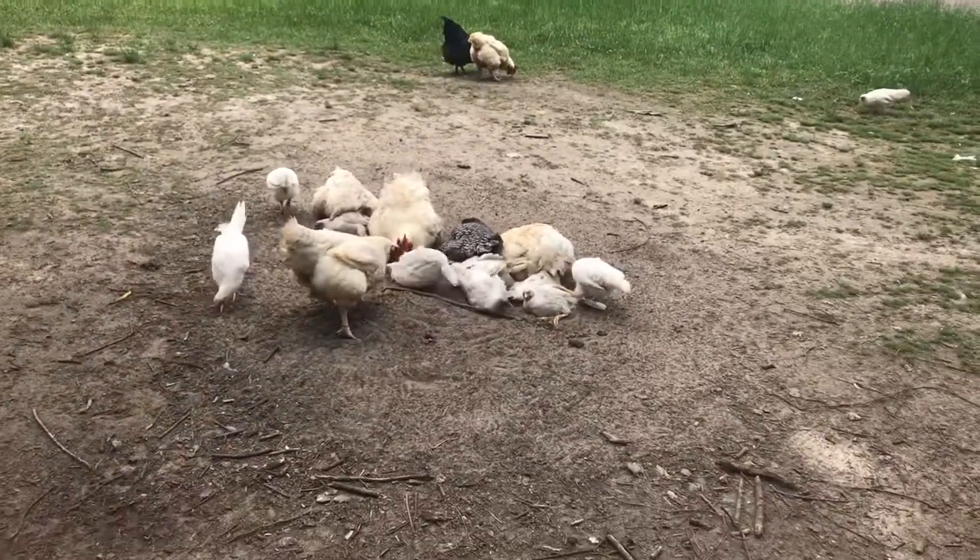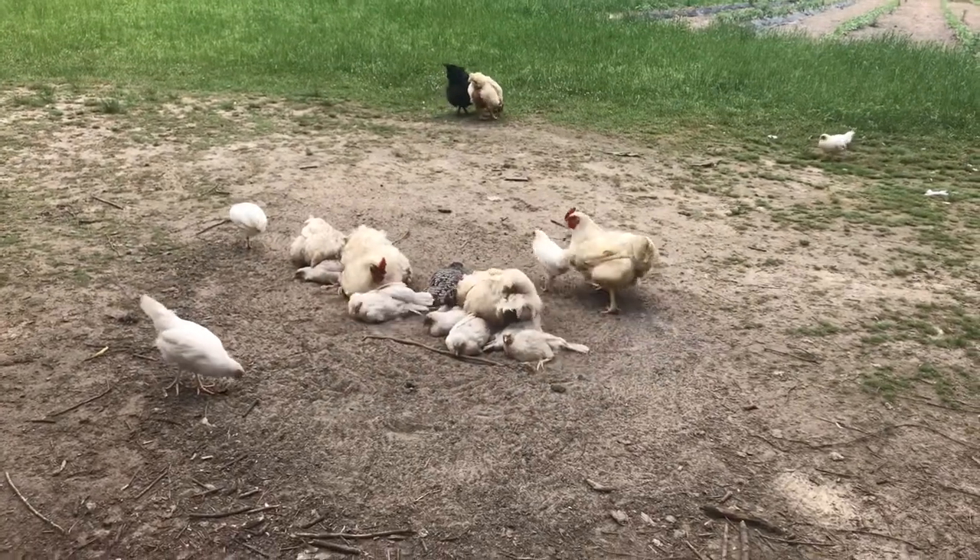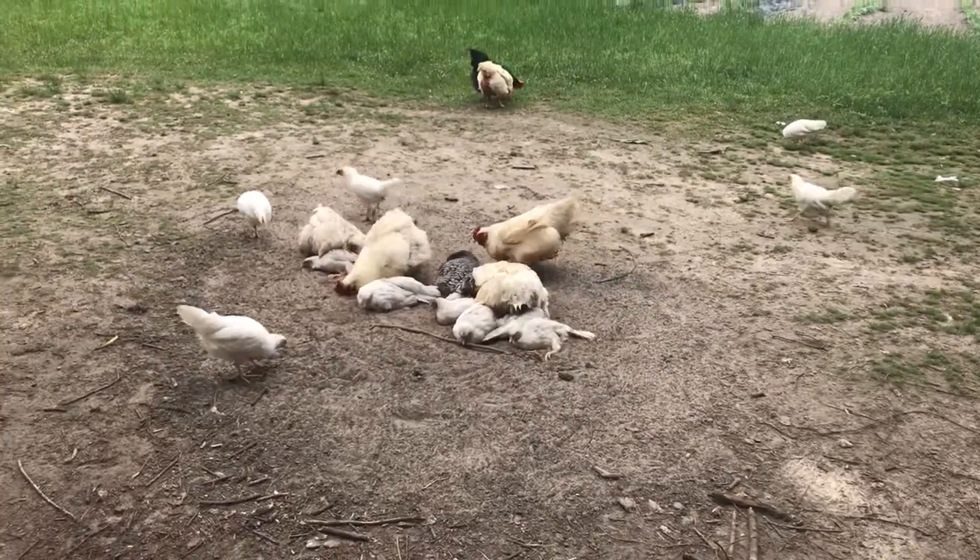Oh, them chickens are something else. Well, here comes another one. I guess they're having a mud wrestling match if it rains. That one's sitting on the other one's back, poor things. Yeah, they're something else.